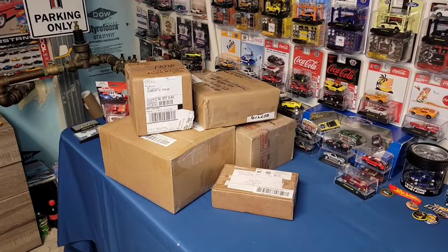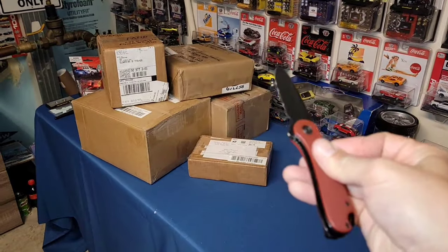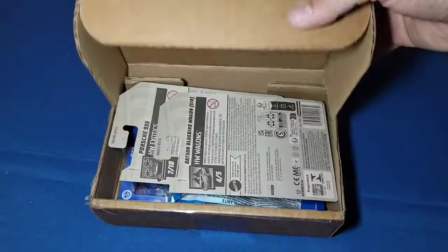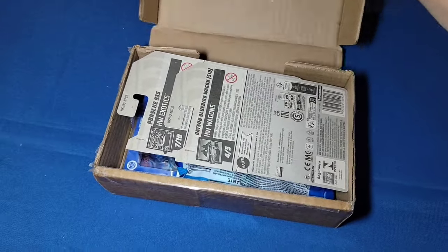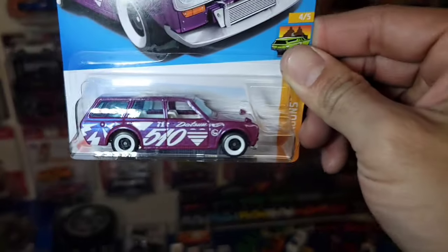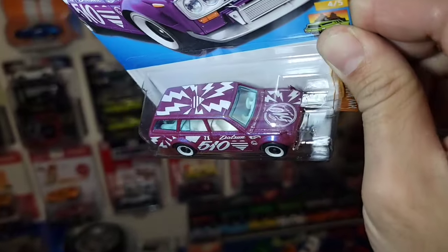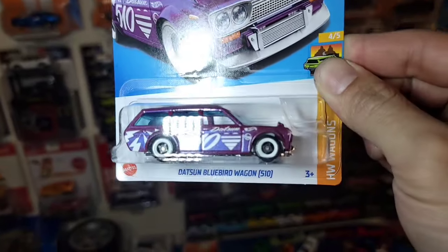We're probably not going to get through all of them, so let's go ahead and start out with the one from Osvaldo and see what's inside. Let's see what we have - ooh, Dots in Bluebird Wagon. There we go, another mainline for the collection.